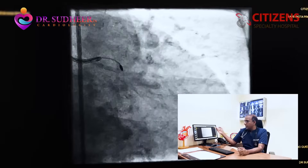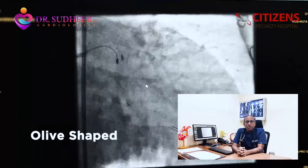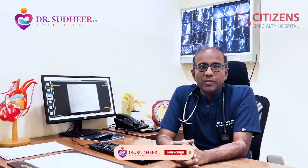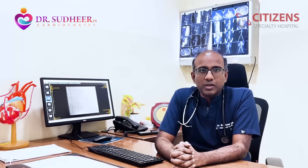As you can see in the background here, it's a video of a rotablation playing at the back. It's a diamond-shaped, olive-shaped drill which drills the calcium and makes a way forward so that we can pass balloons and put in stents.